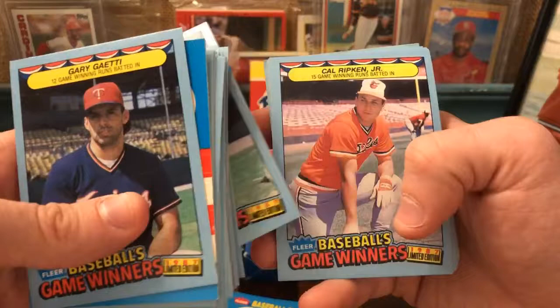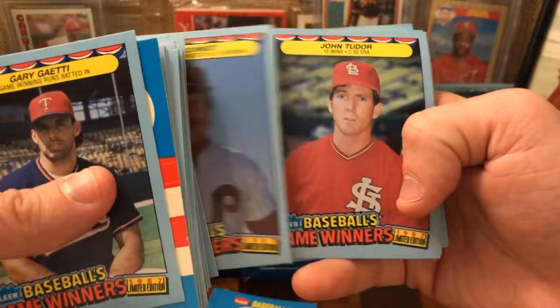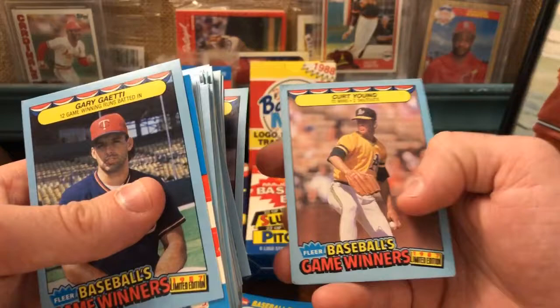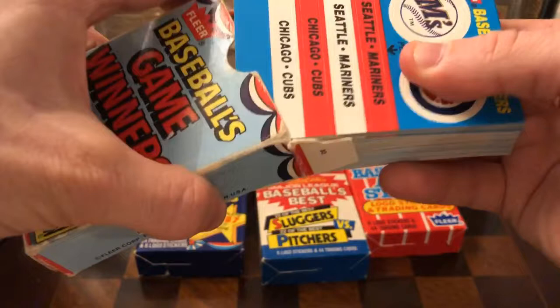Ernest Riles. Cal Ripken Jr.: 15 game-winning runs batted in. There's not a lot to these cards — they just kind of pick a theme and run the spreadsheet. Here's a couple of pitchers: Mike Schmidt gets an extra stat, 37 home runs. John Tudor has 13 wins, 21 wins for Fernando Valenzuela, Mike Witt, Kurt Young. So that's one pack — you get the stickers and the 44 cards. That was 1987.